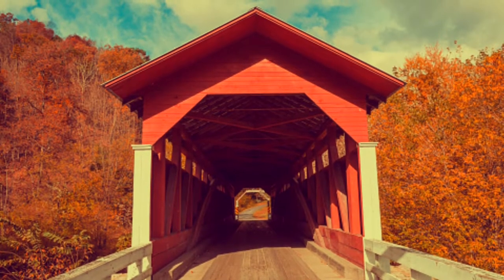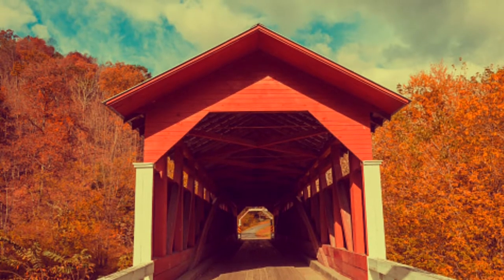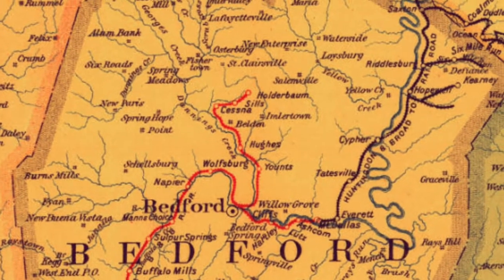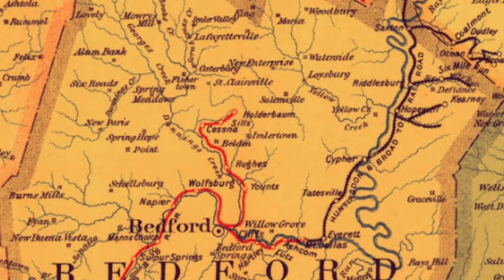This bridge is located approximately one mile from Man's Choice, Pennsylvania. It is one of three bridges in Bedford County that is painted the typical covered bridge color of red.